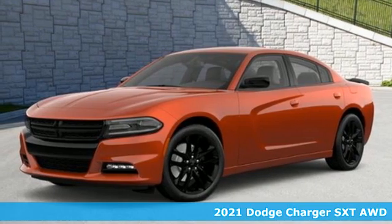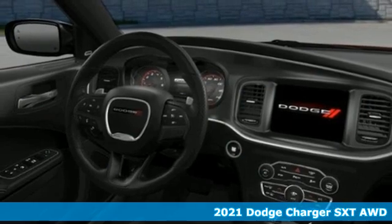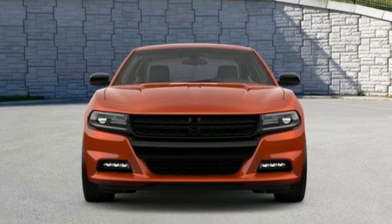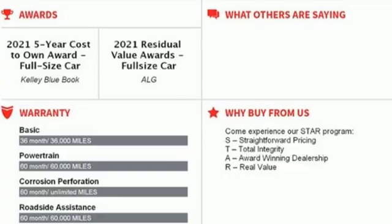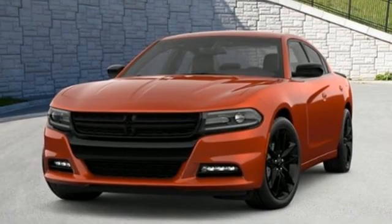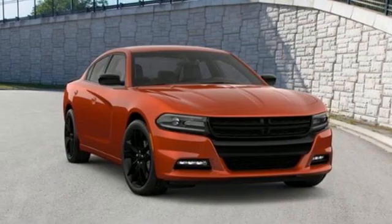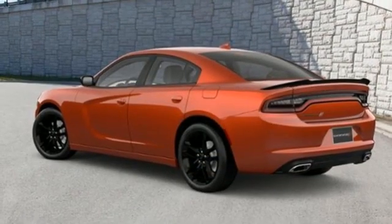Here's the new 2021 Dodge Charger — a salute to its muscle car past while embracing today. It comes with the features you need and better yet want: V6 engine, gas-pressurized shocks, aluminum wheels, streaming audio, Wi-Fi hotspot, dual zone climate control, external memory control, manual tilting steering column, remote engine start, smart device integration, and automatic transmission.